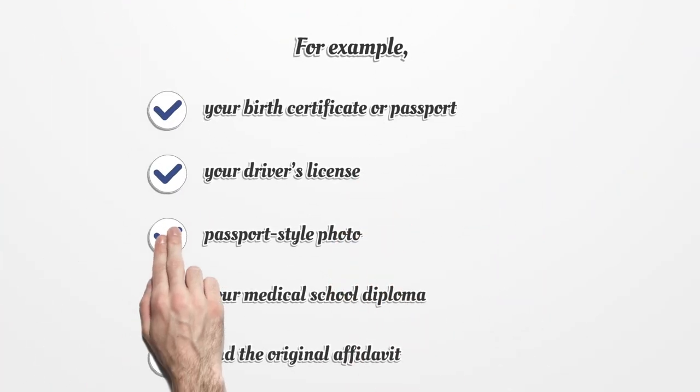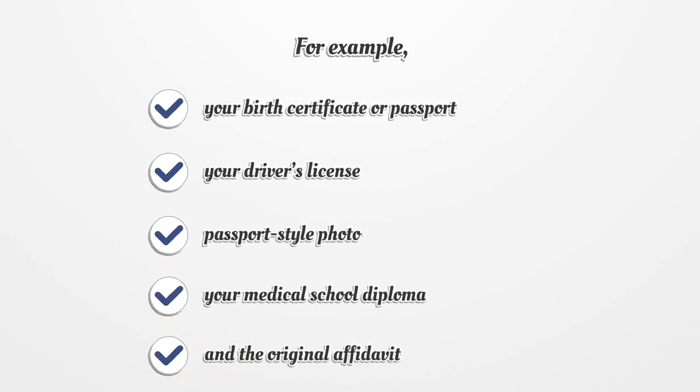For example, your birth certificate or passport, your driver's license, a passport-style photo, your medical school diploma, and the original affidavit.